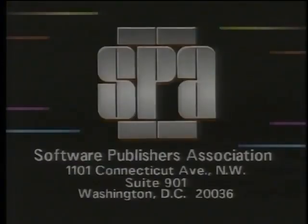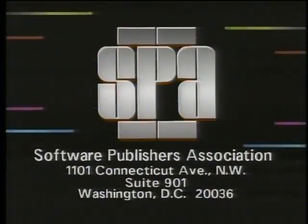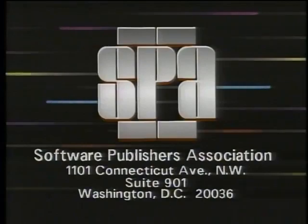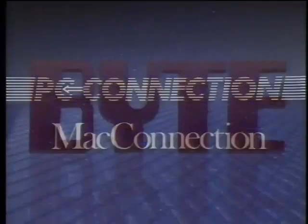That's it for this week's Computer Chronicles. I'm Kate McGarkey. The Computer Chronicles is made possible in part by the Software Publishers Association, which reminds you it's a federal offense to copy software. Funding is also provided by PC Connection and Mac Connection, and by Byte Magazine and Bix.